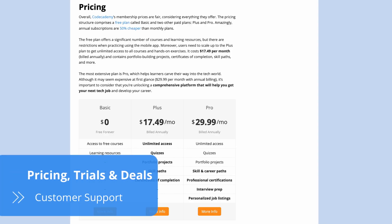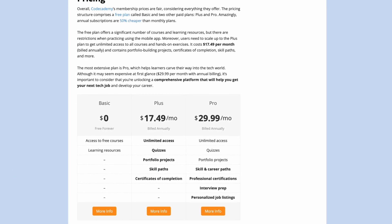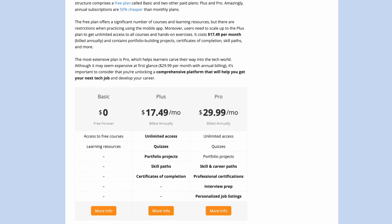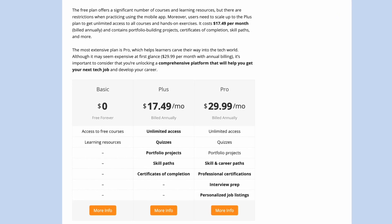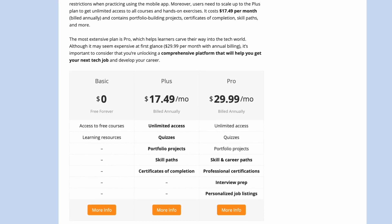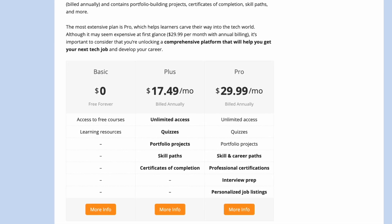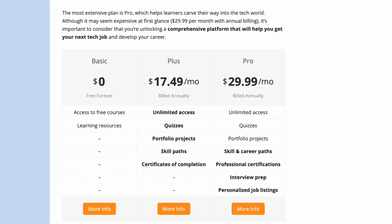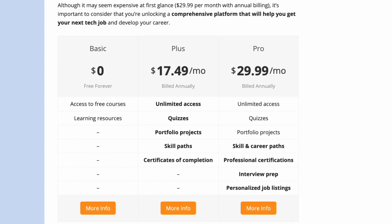Codecademy's prices are fair when taking into account everything the platform offers. The pricing structure for individuals consists of three plans: Basic, Plus and Pro. The Basic plan is free and offers a decent number of courses and learning resources, but the real value is in the company's paid plans. To access all courses and obtain the features to build skills and portfolio projects, you need to scale up to the Plus plan. The Pro is the most comprehensive subscription, including all features to help learners prepare for job hunting.